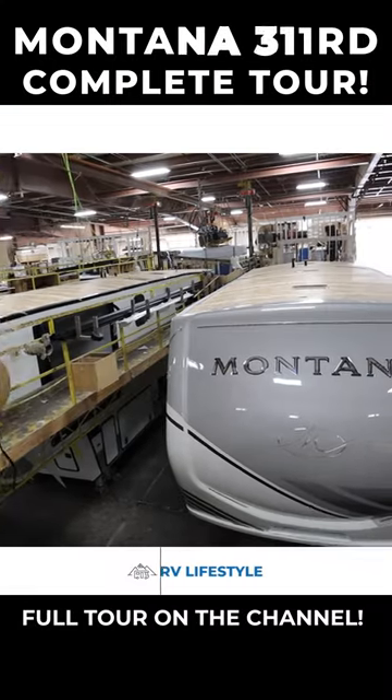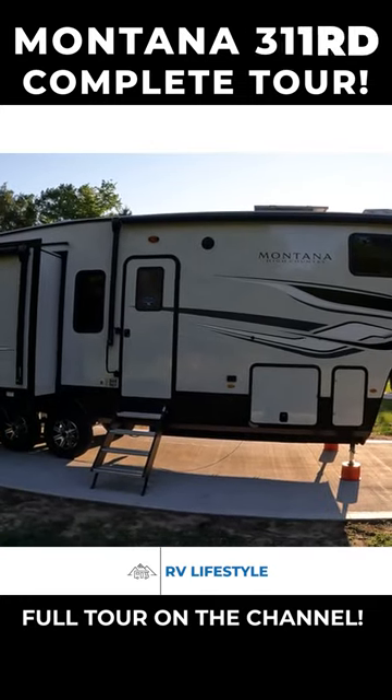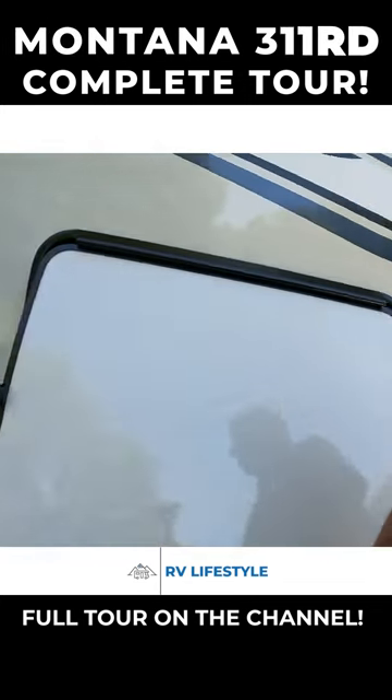We are going to give you an epic, almost movie-length tour of our new fifth wheel. We knew we liked fifth wheels and we knew we liked the Montana and the High Country line from Keystone RV. This is awesome.